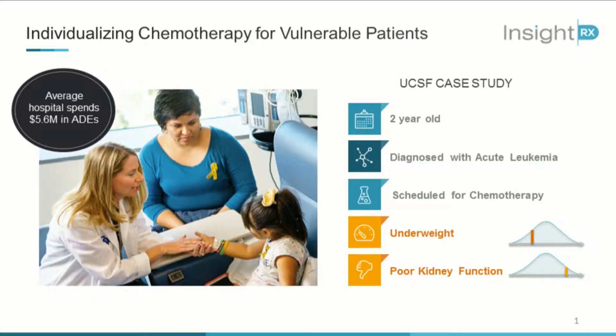Hi everyone, my name is Serge Goswami and I'm the CEO of InsideRx. What we've done as a team is build a platform that allows clinicians to individualize treatment at the point of care. I want to start off by sharing with you a story — an anecdote that really illustrates why precision dosing is so important in healthcare.